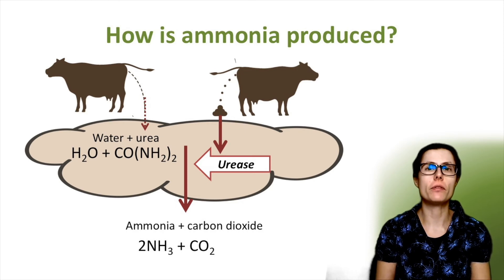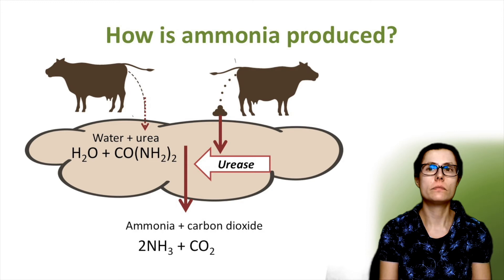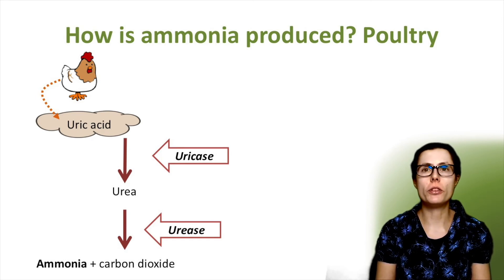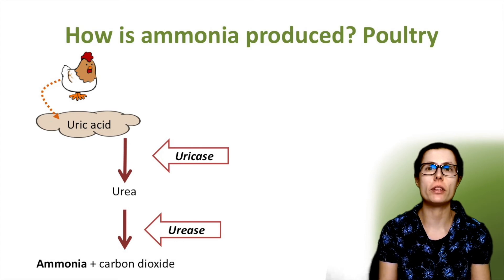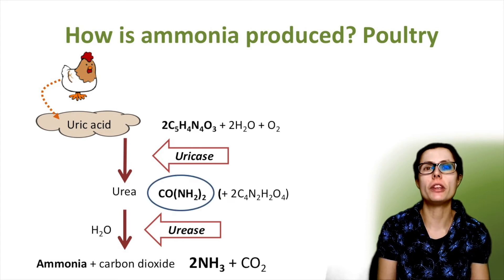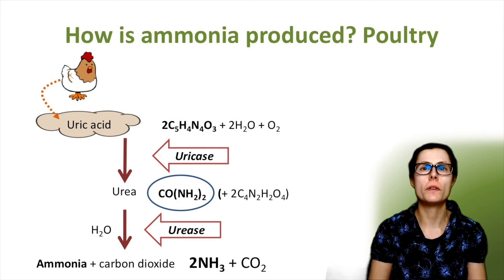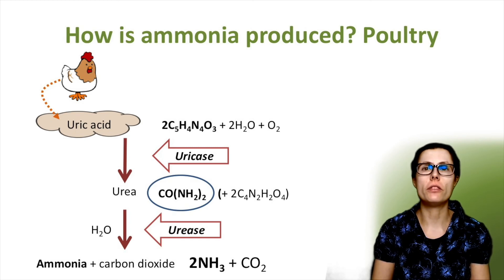Thinking about poultry and other birds, uric acid is excreted, which is much less toxic than ammonia. This is converted to ammonia through a chain of reactions catalyzed by enzymes uricase and urease, which are present in the poultry poo. In the first step, uric acid is converted in the presence of water and oxygen to urea by uricase. Alloxan, an oxidation product of uric acid, is also produced. The urea is then converted to ammonia and carbon dioxide by urease in the presence of water — the same reaction as for cattle.